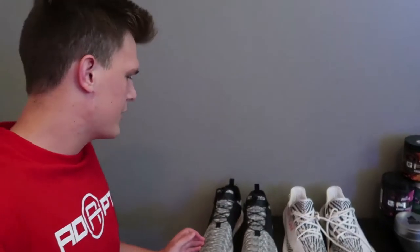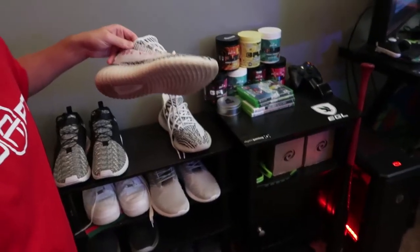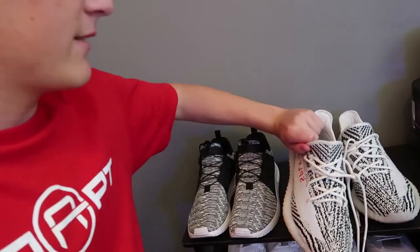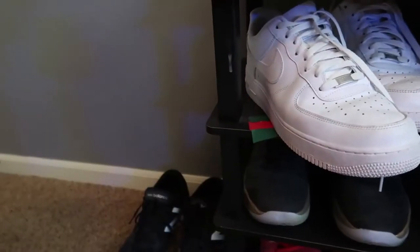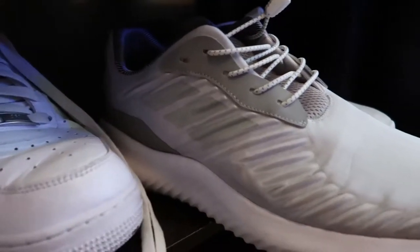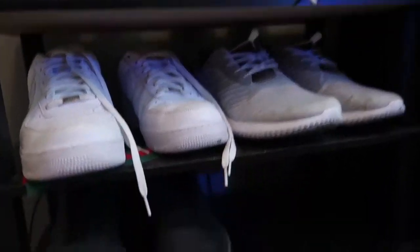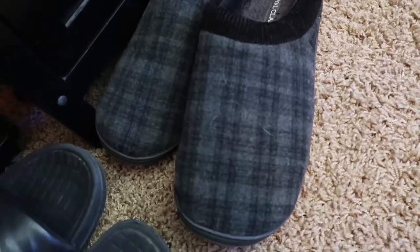I'll give you guys a quick rundown of what I've got. The first pair are the Adidas XPLRs - they're a pretty cool shoe and I do wear them pretty regularly. Next up are the Yeezys, the zebra Yeezys, which I think are the coolest ones they have. Moving on, we've got the all-white Air Force Ones, another pair I wear pretty often, and then the Adidas Alpha Bounces. So these are my main four, and then down here are basketball shoes, older shoes, slides, and gym shoes that I really never wear.